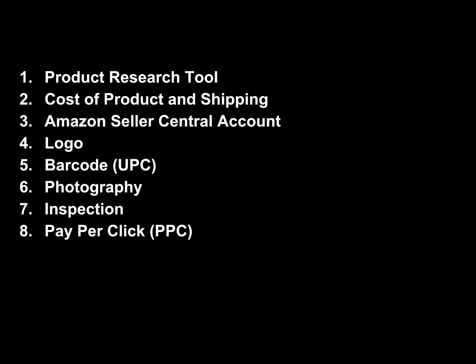The eight key points are: a product research tool; the cost of the product and shipping to get it from China into the Amazon warehouse ready for distribution; the Amazon Seller Central account, which has two options; the logo — if you're private labeling, you'll need a logo and brand name; the barcode or UPC code, which is the unique identifier so Amazon can find your individual product. For photography, on all my products except the last one, I've always used a professional photographer.